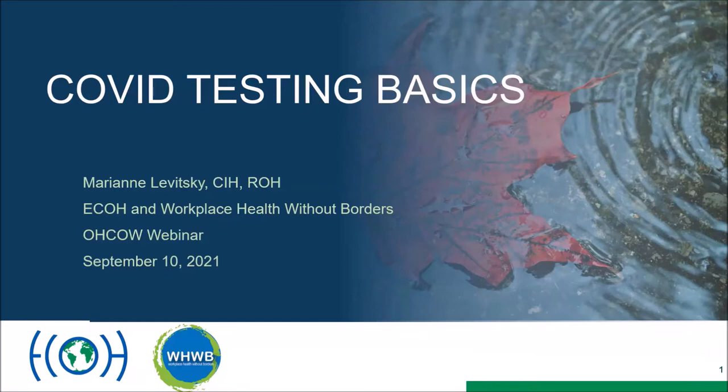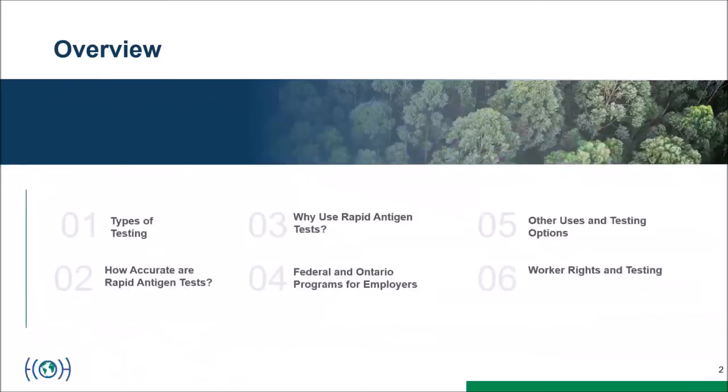Rapid antigen testing has become more discussed recently, even though discussions have been going on for more than a year. It was perhaps more important before vaccination was available, but with Delta we still need these measures. This can be an important measure for source control, making sure that infectious people don't enter the workplace. We'll talk about different types of testing, accuracy, why they're used, and some programs in Ontario and Canada today.